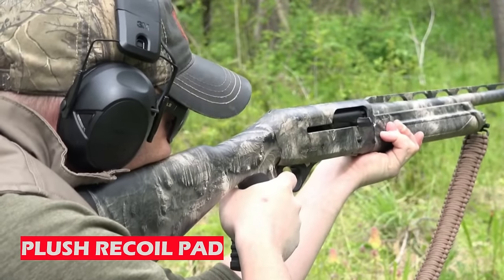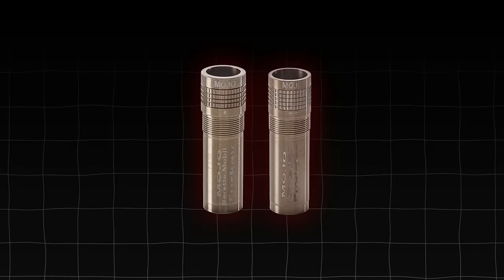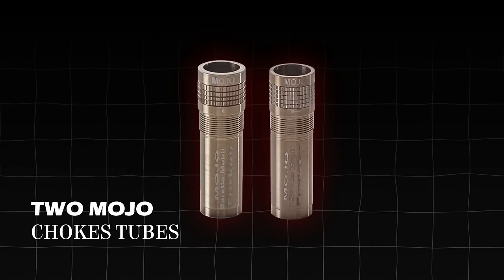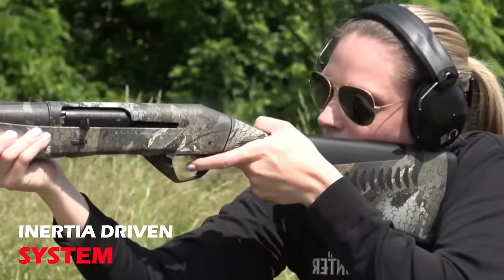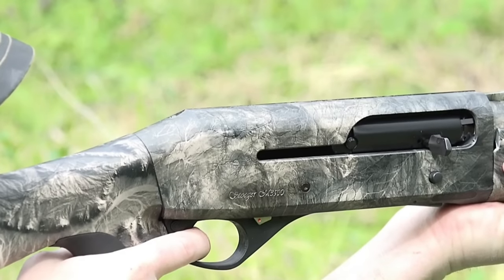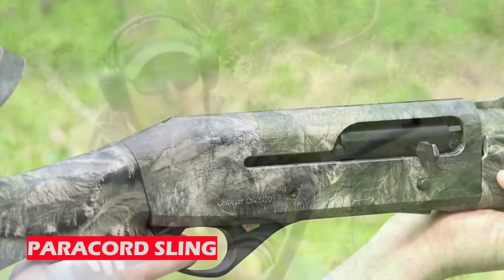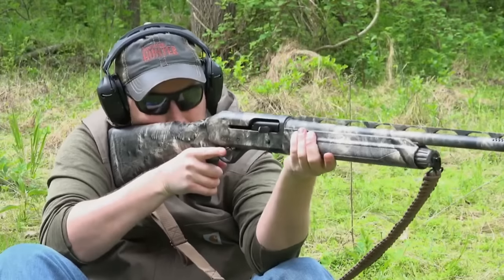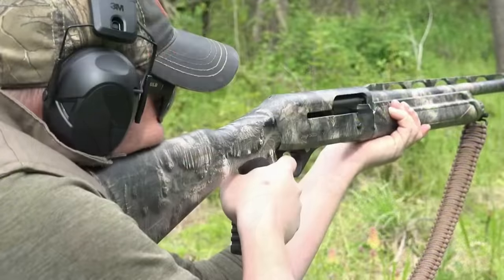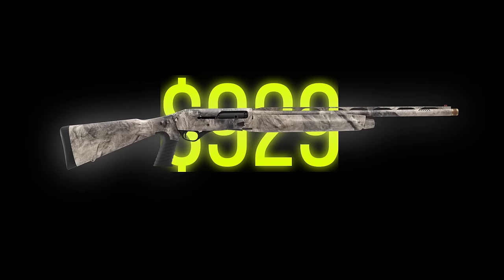When shooting heavy magnum loads, the combination of a plush recoil pad and ported barrels helps reduce felt recoil. The two Mojo specialty chokes deliver tight and consistent patterns, while the four-round magazine tube provides clean and reliable operation with its inertia-driven system. Oversized controls allow for easy handling even with gloved hands, while a paracord sling can transport your shotgun to the field. The Stoger M3500 Predator Turkey shotgun comes in at $929.